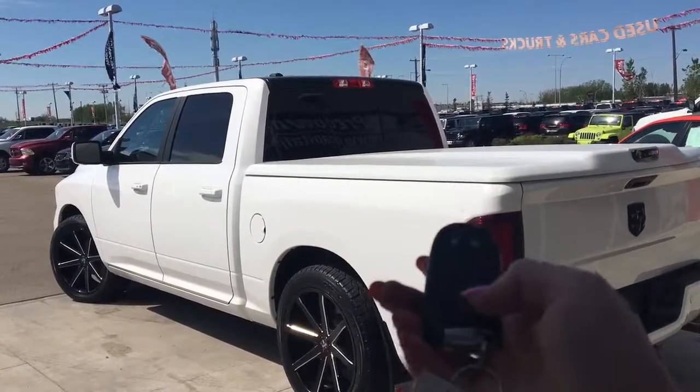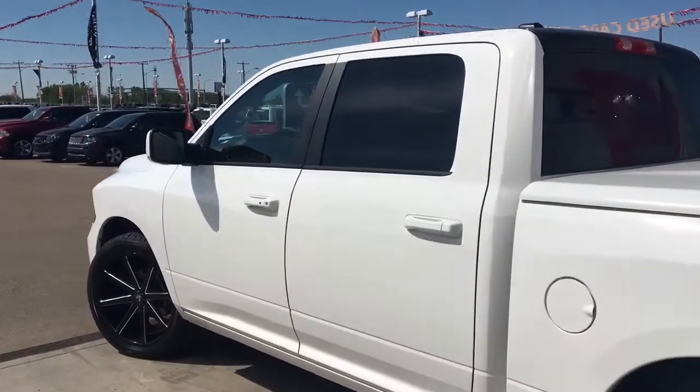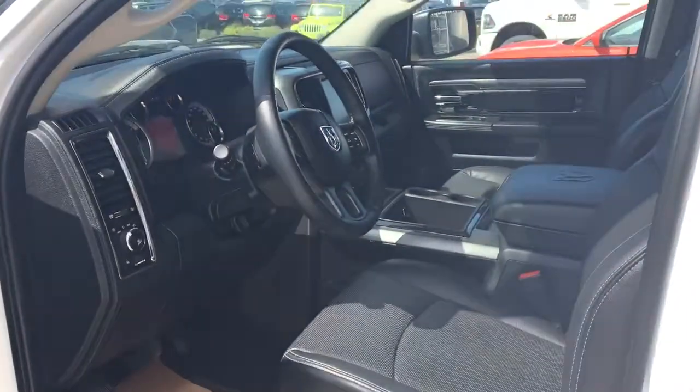So on the key fob you've got your unlock, lock, and panic. But I'll show you how that keyless entry works — you simply just put the key in your pocket or your bag, run your finger over the handle here, and the vehicle locks for you. It's a very handy feature to have.